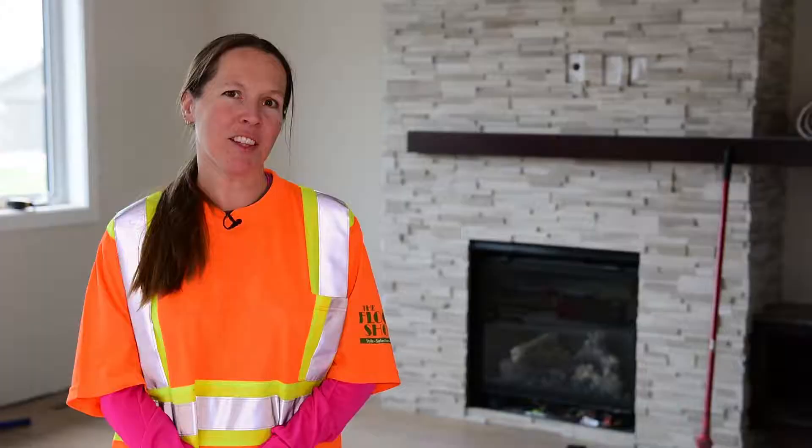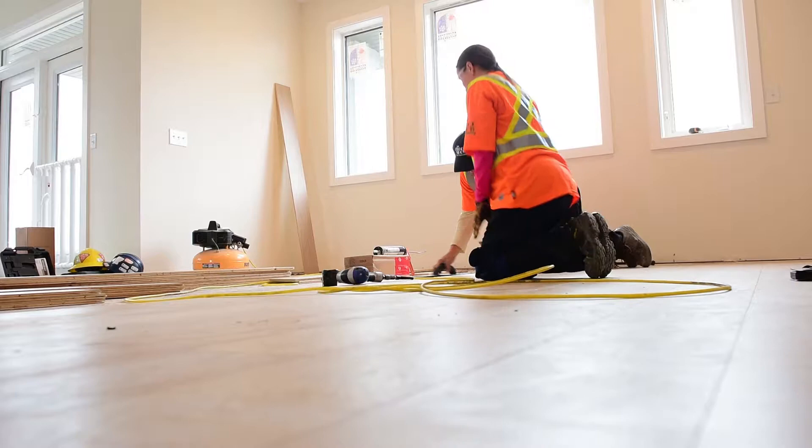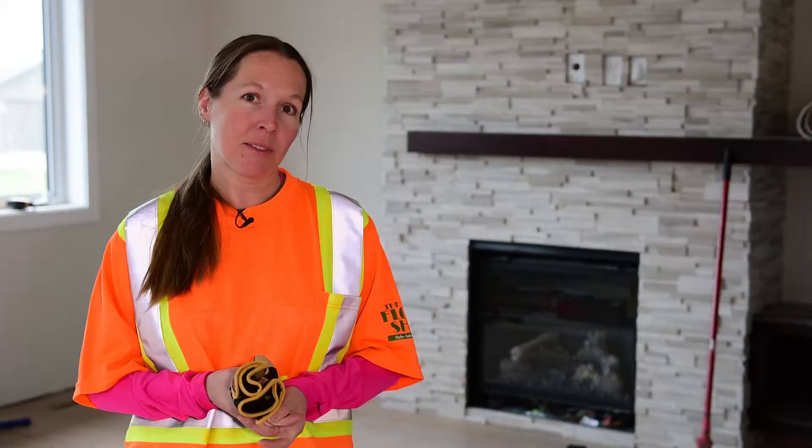I think the most rewarding thing about this job is seeing the product in the end. Unfortunately, we don't usually see the homeowners in the end, so we don't really know their excitement. But for us, to see the floor finished — we come in and it's a disaster usually, and then we leave and it looks absolutely beautiful. So that's very rewarding.